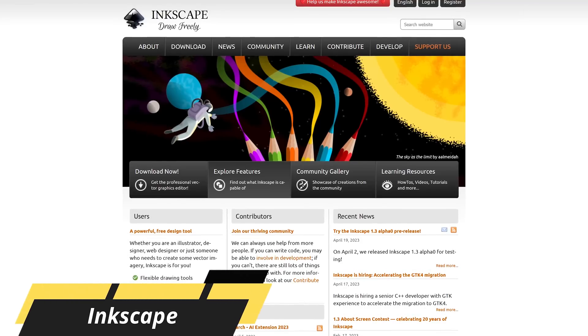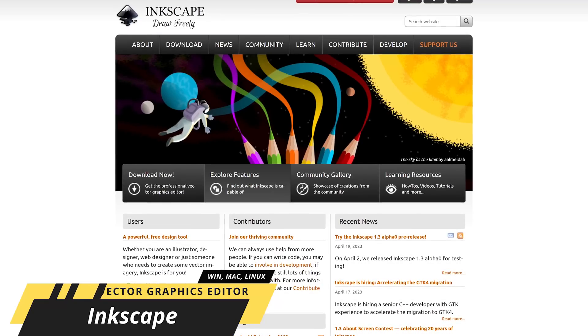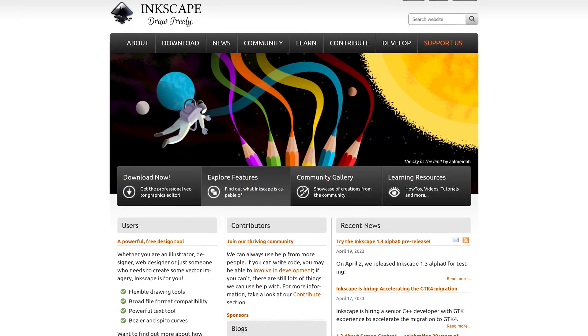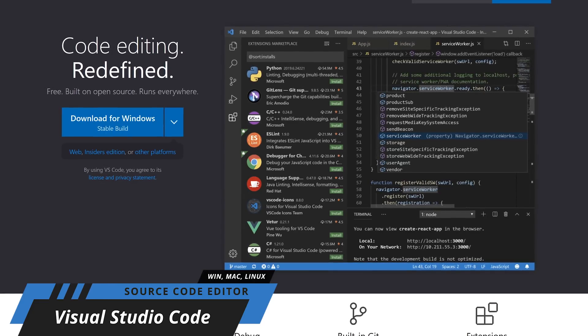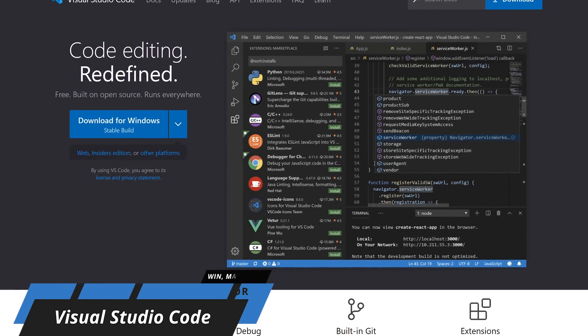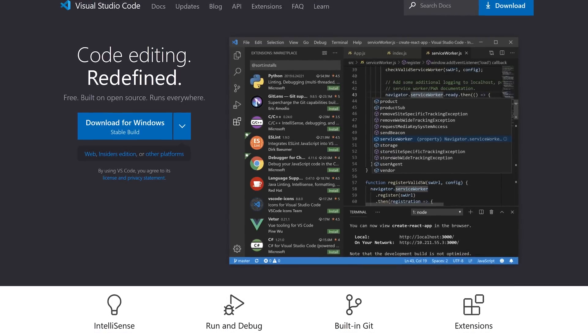Inkscape is an open-source vector graphics editor that is a fantastic alternative to Adobe Illustrator. It supports working with layers, with tons of tools for object creation and manipulation. And if you're needing to write code, nothing tops Visual Studio Code, free or paid. And for Microsoft, it's surprising that it's still free. It's great as a source code editor, debugger, and compiler all-in-one.